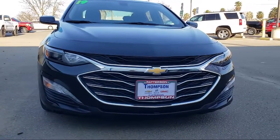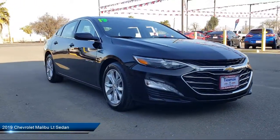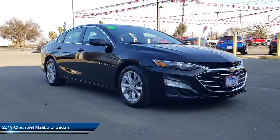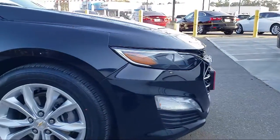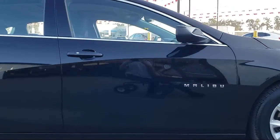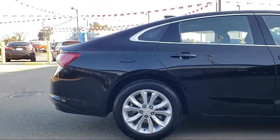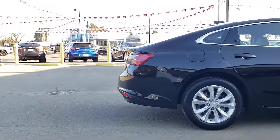It comes equipped with heated seats, premium wheels, rear spoiler, keyless entry, OnStar, theft deterrent system, Bluetooth smartphone integration, premium sound system, Sirius XM satellite radio, a backup camera, and has less than 40,000 miles on the odometer.